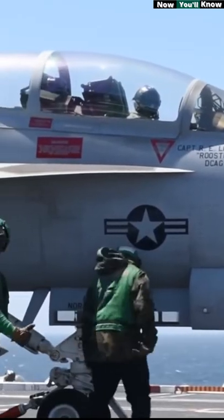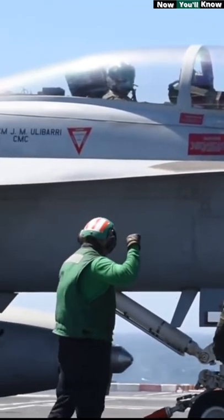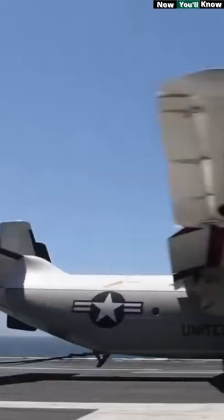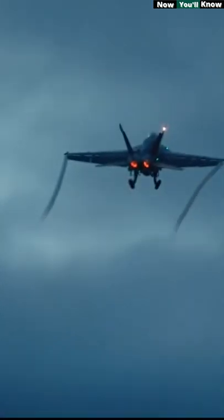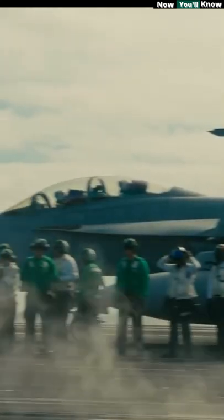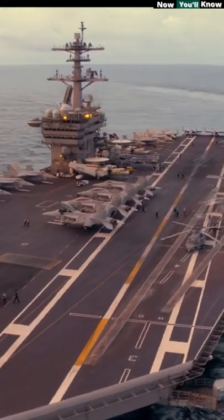An aircraft carrier flight deck is one of the most exhilarating and dangerous work environments in the world. The deck may look like an ordinary land runway, but it works very differently due to its smaller size. When the crew is in full swing, planes are landing and taking off at a furious rate in a limited space. One careless moment, and a fighter jet engine could suck somebody in or blast somebody off the edge of the deck into the ocean.